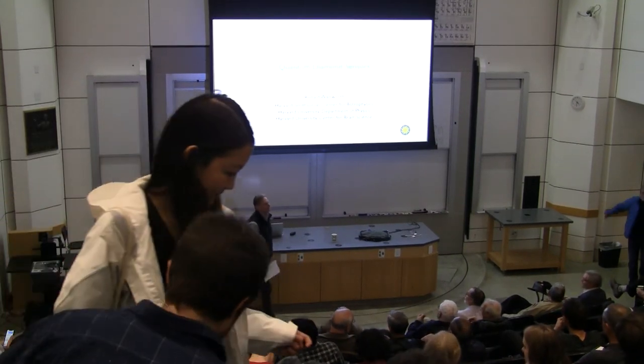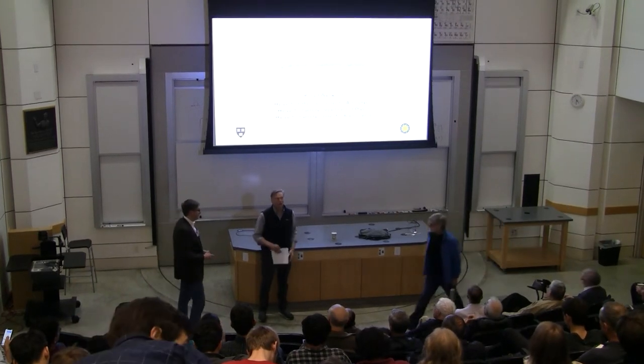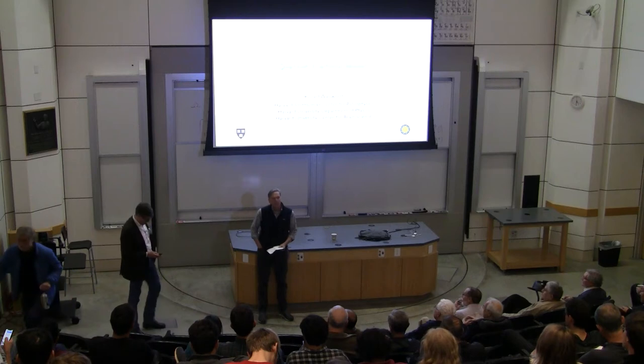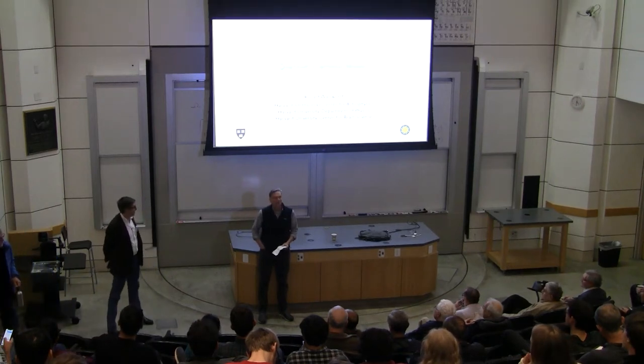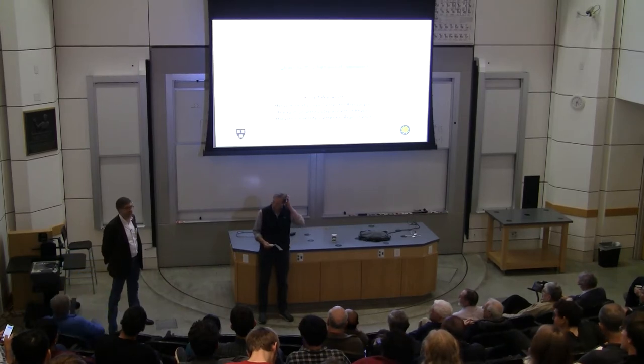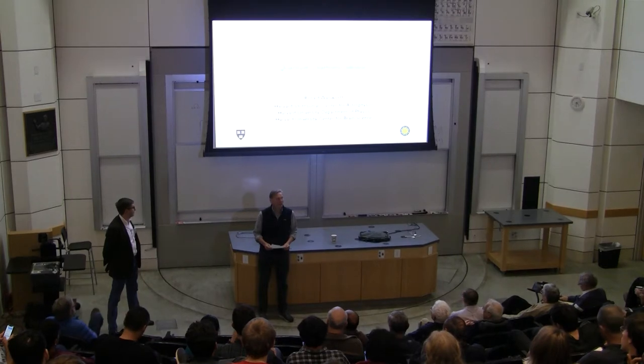Good afternoon. It's a pleasure to welcome Ron Walsworth for today's colloquium. Ron graduated from Duke back in 1984 with a B.S., and received his Ph.D. from Harvard in 1991, with his thesis under Ike Silvera.